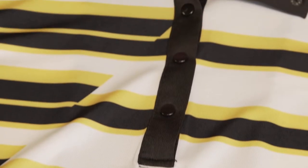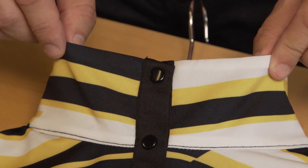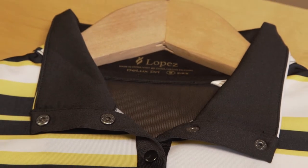Gear features a convertible collar with a five-snap placket, allowing you to wear it buttoned up for a mock neck look, or folded down for a more traditional feel.